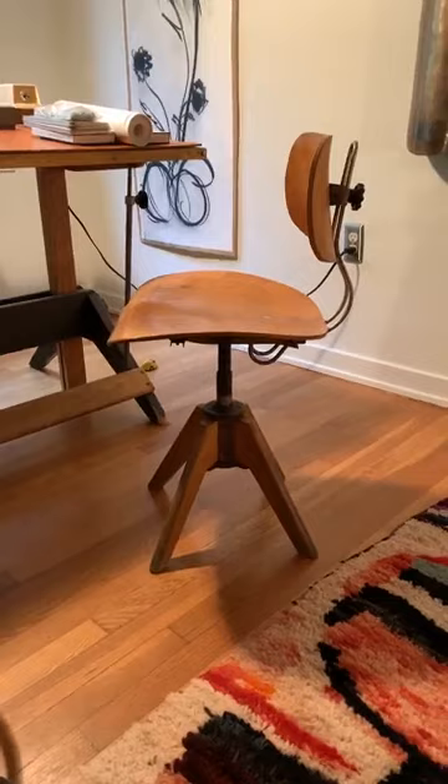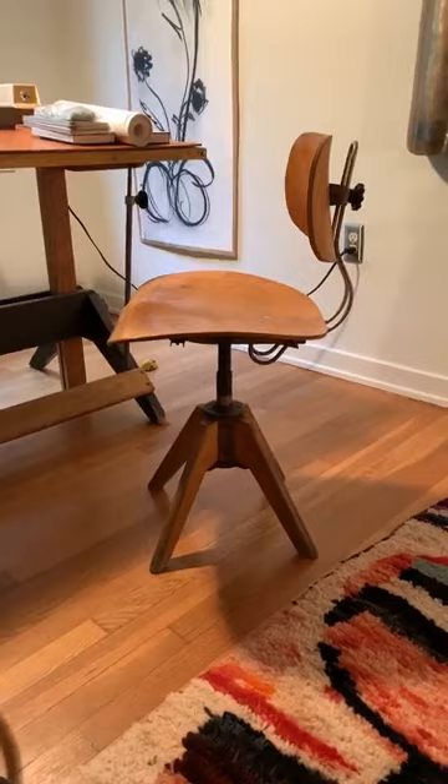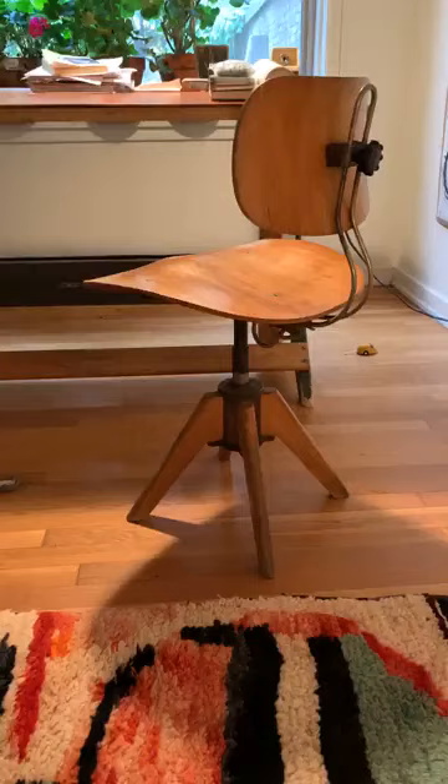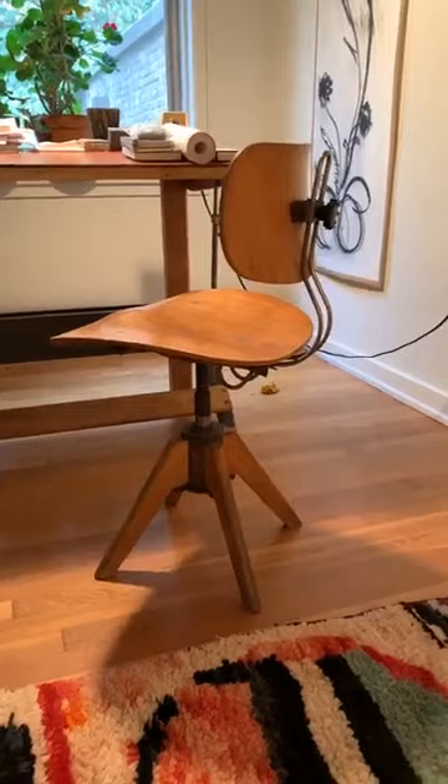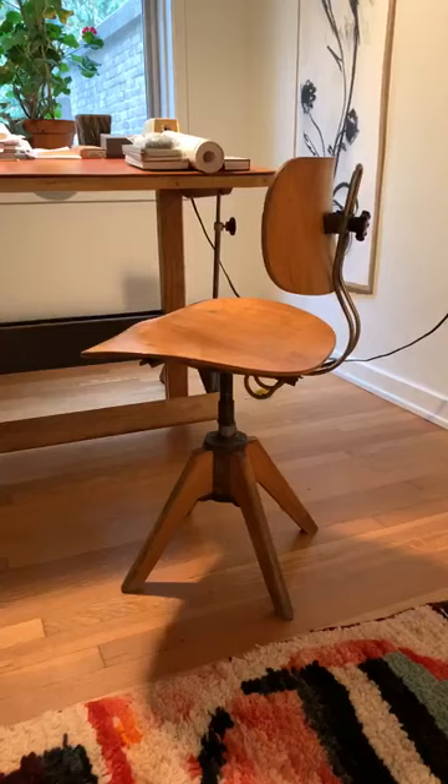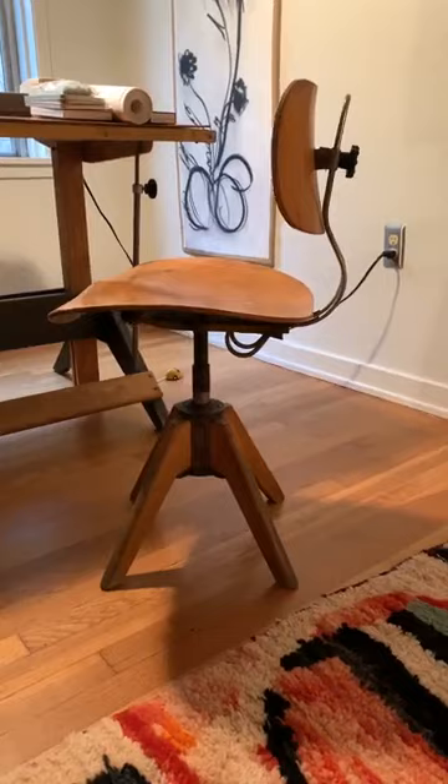There is also the desk chair here by Egon Eiermann. If you don't know Mr. Eiermann, he is sometimes referred to as Germany's Charles Eames — a German architect working in West Germany in the latter half of his career. He did the Kaiser Wilhelm Church in the center of former West Berlin and the German Embassy in Washington, D.C. This is his SE 140R desk chair of 1957, made of nut veneer and metal pieces — you can see why we call him the German Charles Eames.